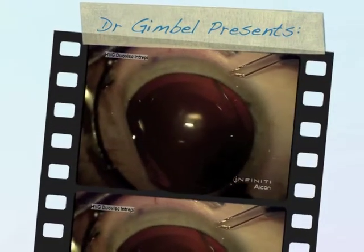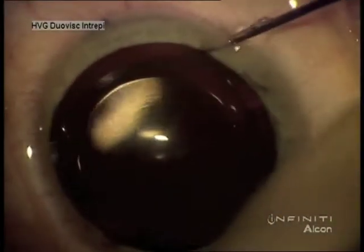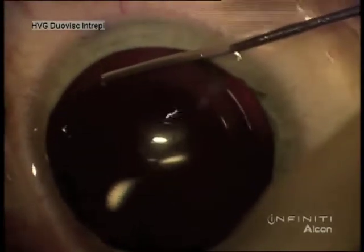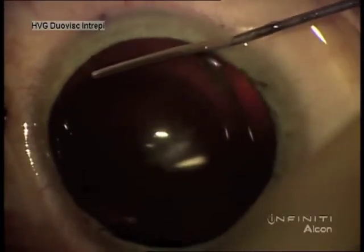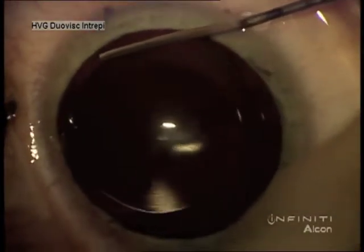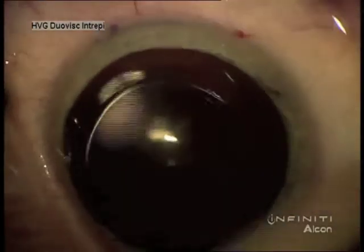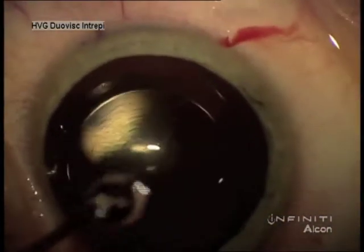Dr. Gimbel, I'd like to show toric ICL repositioning. This is a rare late complication. I had a gentleman that bumped his eye and nudged the lens in a rotation error. Sometimes early postoperatively we find the lens is a few degrees off, and if it's a high power astigmatism lens, that can be significant.